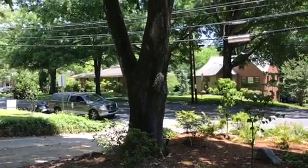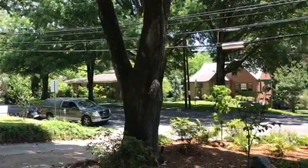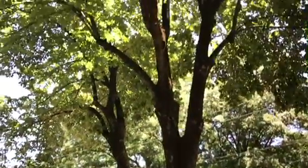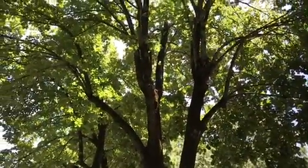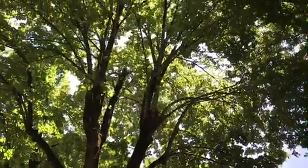This linden tree lost some roots to utility installation near the sidewalk — we'll look at the sidewalk damage in a minute. There is lots of sap sucker activity, evidence of some breakage or topping on two of these leaders, and sprouts growing back.